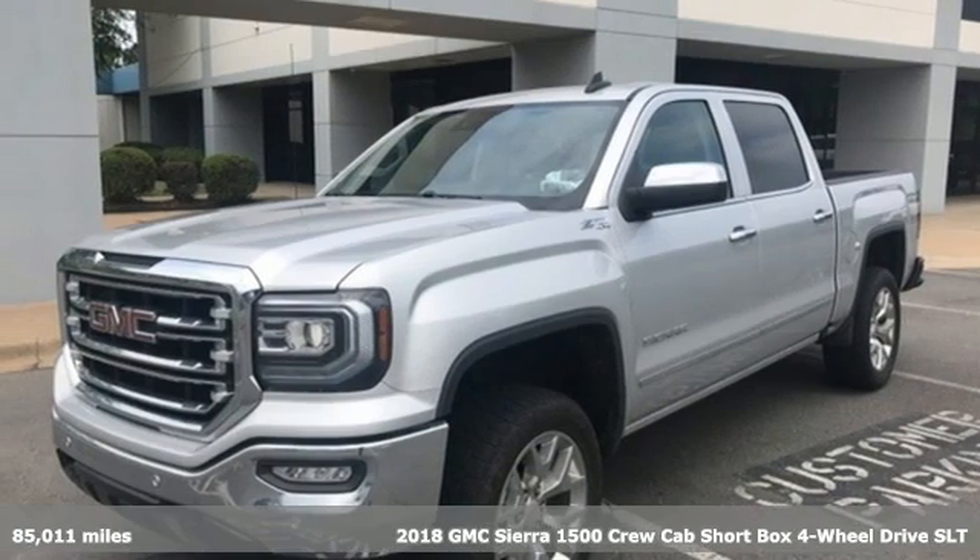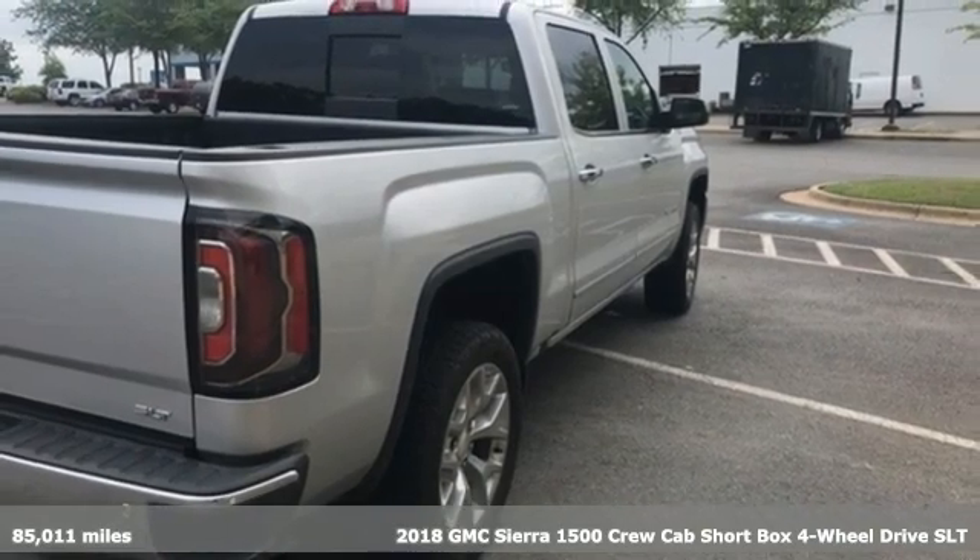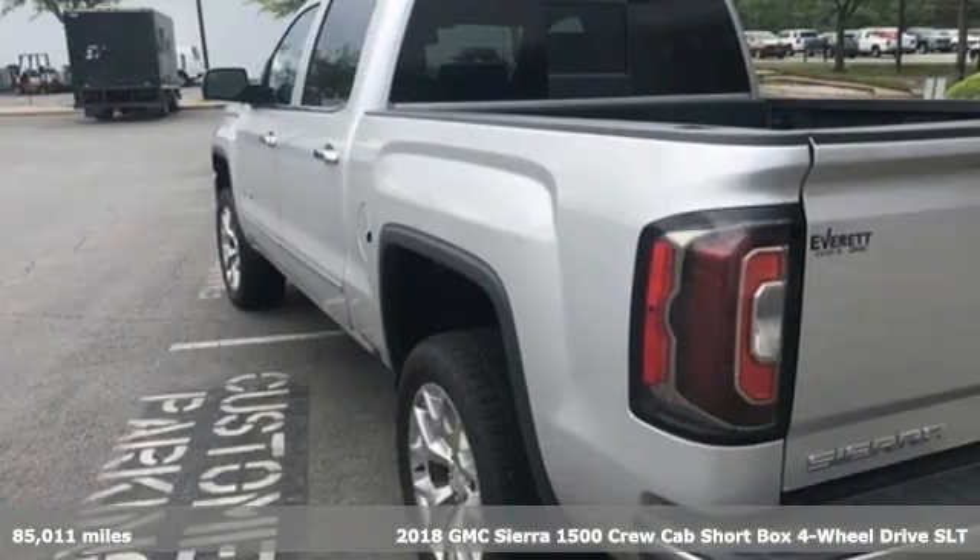Here's a 2018 GMC Sierra 1500. This is a truck with a work ethic to match your own — one that doesn't stop but good enough.